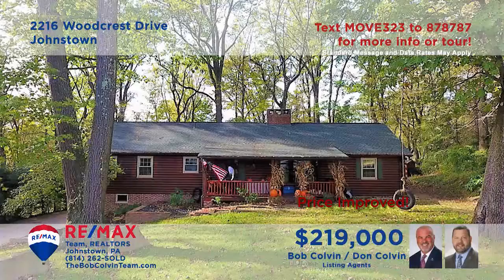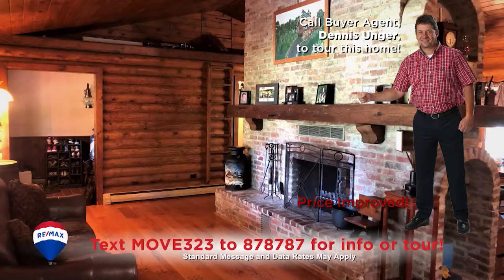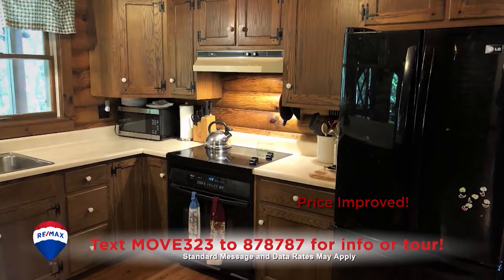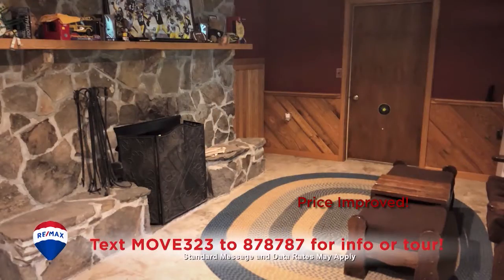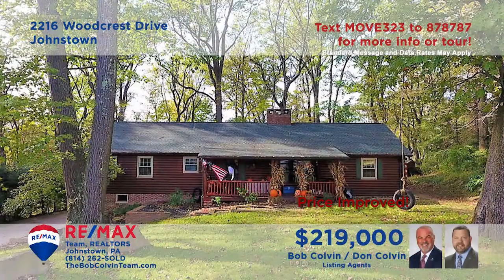Take a look at this move-in-ready log home in the Westmont Hilltop School District presented by the Bob Colvin Team. The great room is absolutely enchanting with cathedral ceilings and a beautiful brick wood-burning fireplace. The kitchen offers oak cabinets and all appliances, and the dining area is simply steps away for easy meal service. Three bedrooms with double closets and a lower level den for quiet relaxation. Schedule a tour with the Bob Colvin Team.